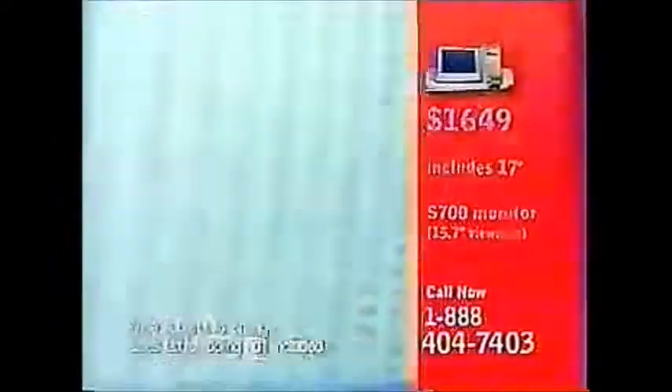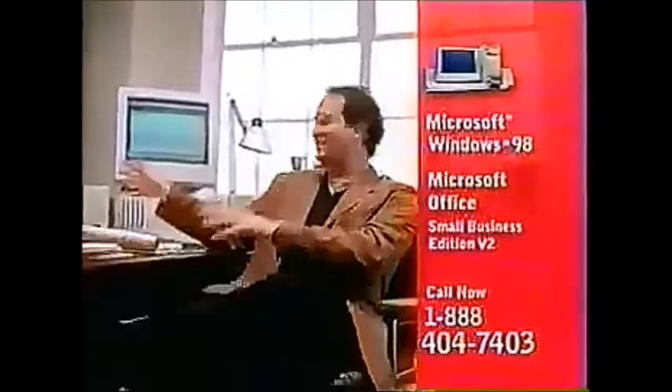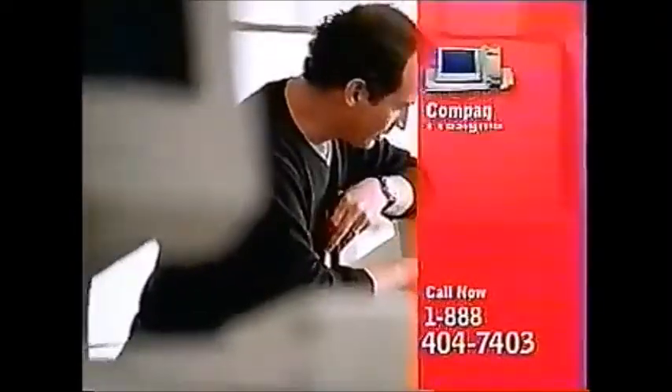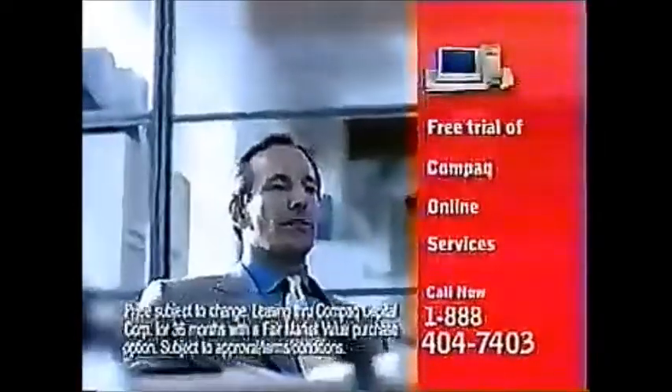This has a motor that is so fast — the Intel Pentium 3 processor. They've got these speakers. They come loaded with software. It's got room for all my stuff. I got my own computer expert. Thank you, Compaq. Call 1-888-404-7403 to buy the Compaq ProSignia Desktop 330 with the Intel Pentium 3 processor and get a free trial of Compaq online services.